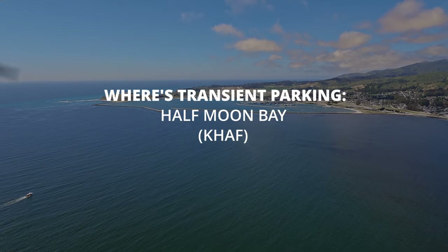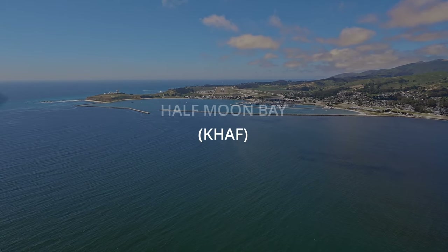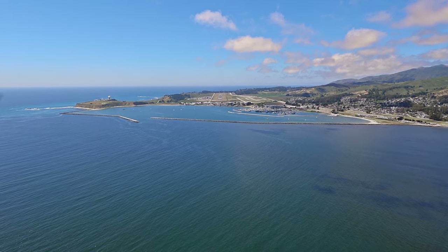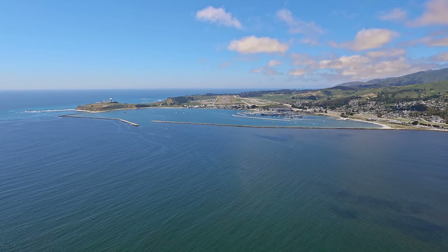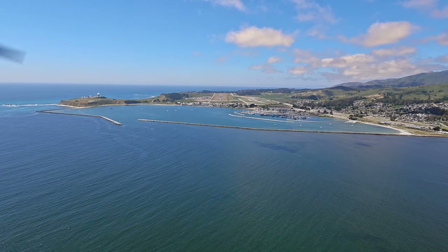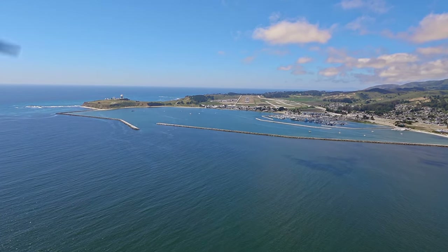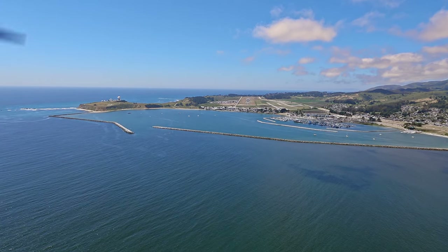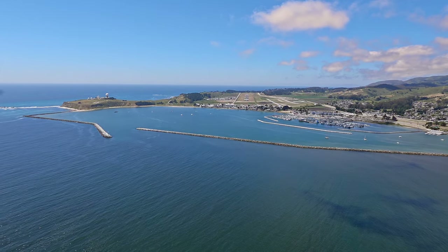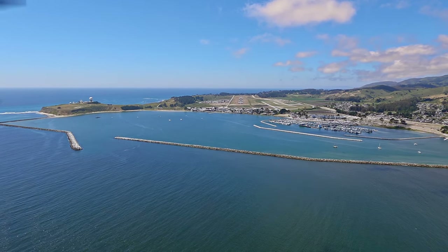Today we head up north to northern California to visit Half Moon Bay. We've been trying to visit this airport for a long time, but the last time we tried I wasn't IFR rated, and as you can see it's right on the coast so it was completely socked in. We got very lucky this day — only two or three hours earlier the METARs said it was completely socked in. Now that I'm instrument rated I would have done an instrument approach if needed, but even better the clouds cleared up and we were able to get this amazing view on the approach.